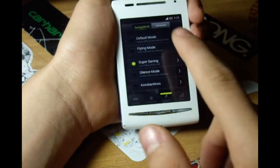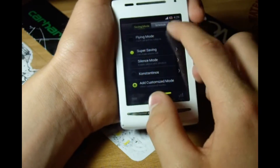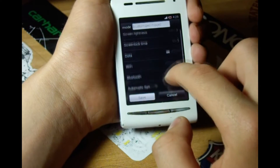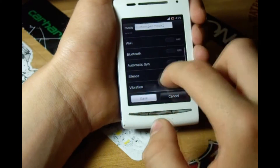Then there's the mode tab. Right here you can select different modes, and you can add your own. You can set your screen lightness, your screen lock time, and other things.